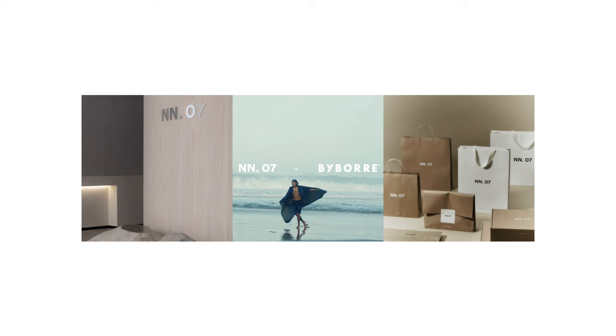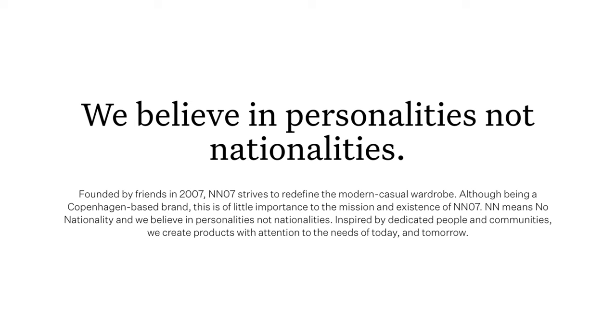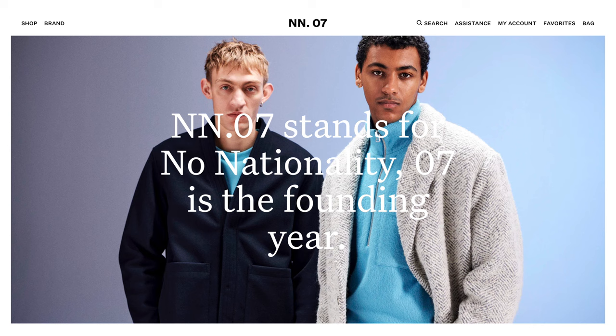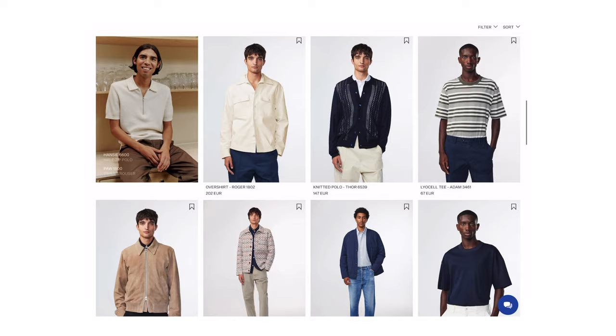The jacket is from a brand called NN07. They're based out of Copenhagen in Denmark, but the NN in their name stands for 'no nationality' because, as they say, they believe in personalities and don't like to separate people by nationality. The 07 stands for the year they were founded — 2007 of course. Their range of clothing looks incredible, a lot of top-tier quality basics along with some more standout pieces like Kami's jacket, for example.